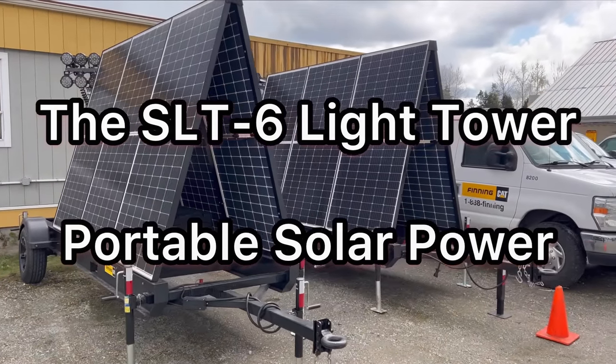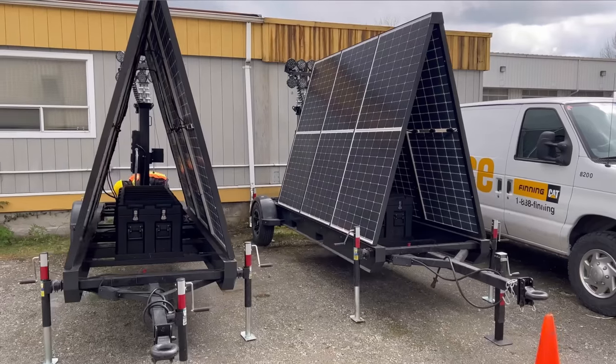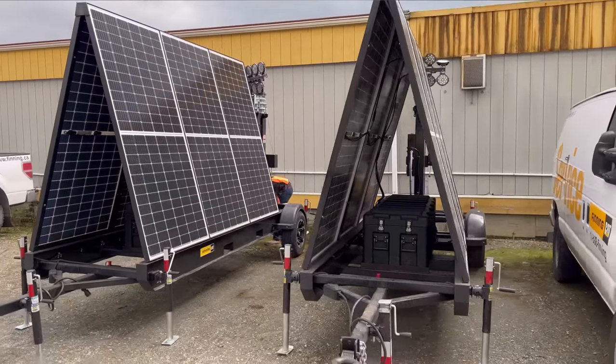This is our solar light tower, available through Finning Caterpillar. I want to go over some features of the light tower, how to use it, its operational modes, and just run through a brief description of it.